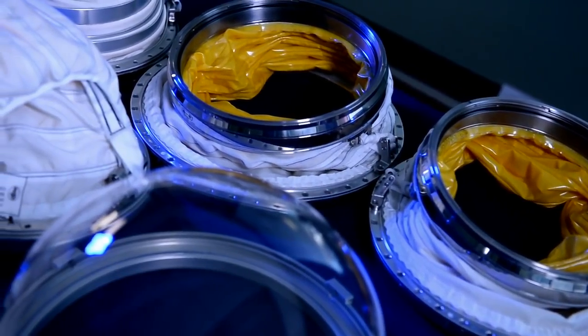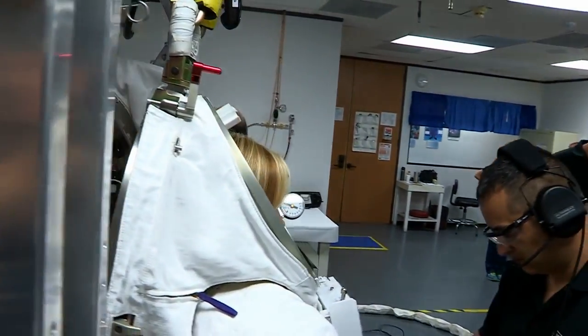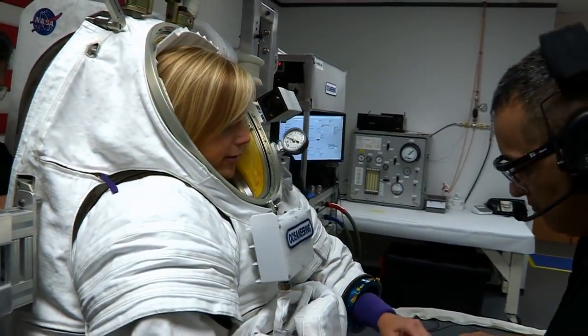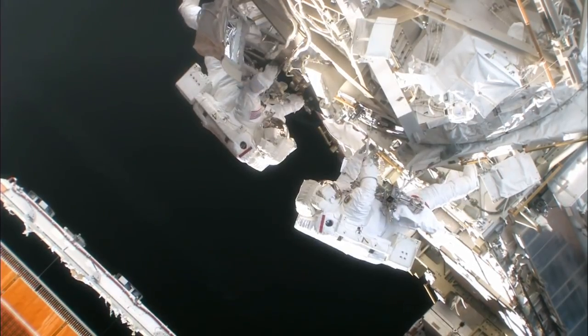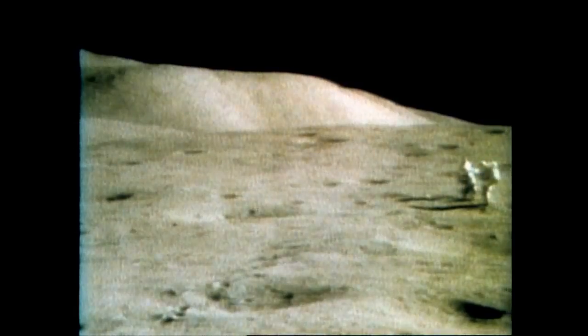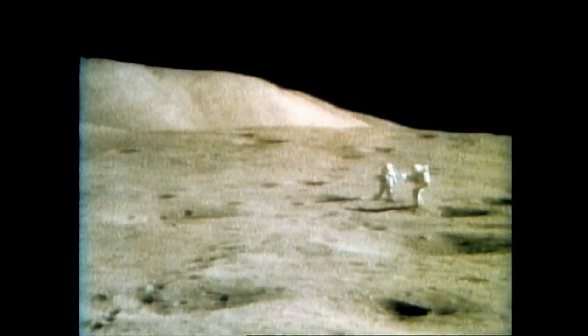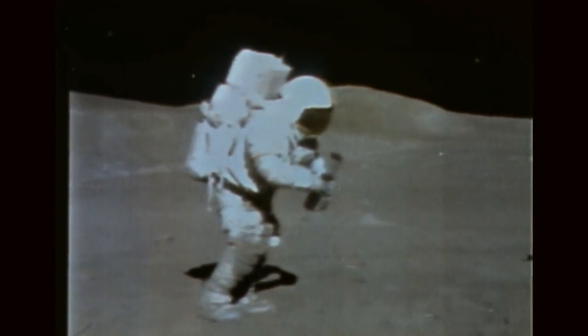Whether it's the PXS or the Z-2, new NASA spacesuits have a big job to do. It's not just being in a vacuum — it can be very hot or very cold. In addition, there are micrometeoroids flying past that could hit the suit. And when we go farther to the moon or Mars, you have to protect the crew member in case they trip and fall. There's a lot of protection the suit has to take into account.